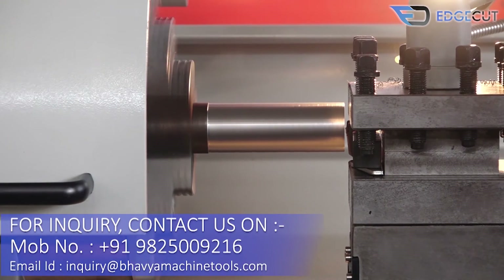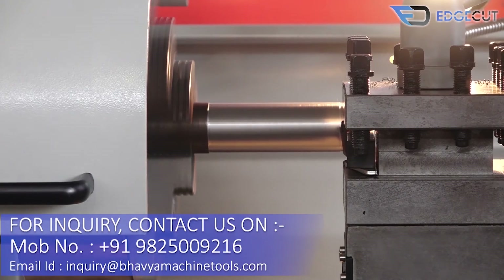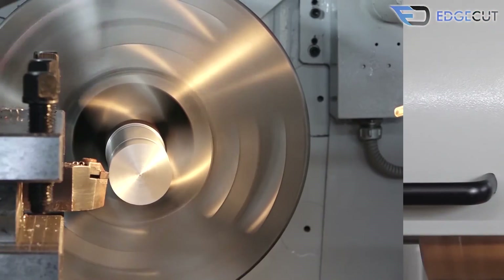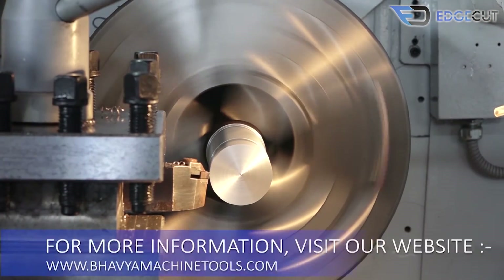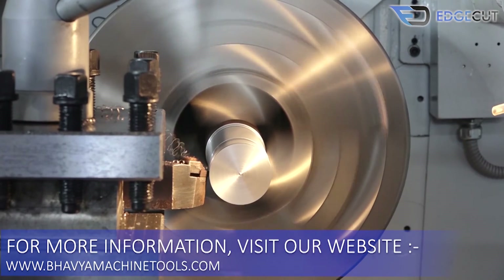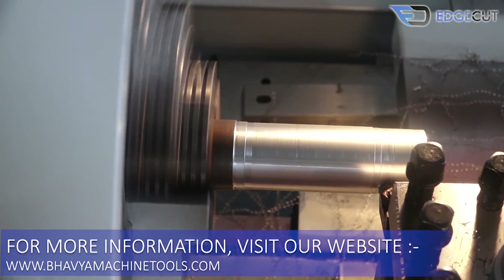For machine inquiry, please send us your detailed requirement on the below-mentioned email ID or WhatsApp number. You are also welcome to visit our showroom to have a look at our entire product range under one roof, and you can make a prior appointment for a job trial on the machine before your purchase.